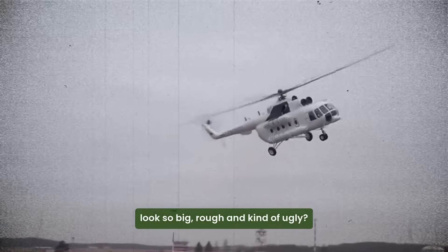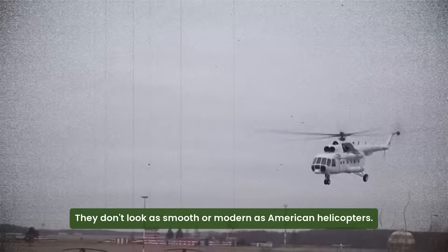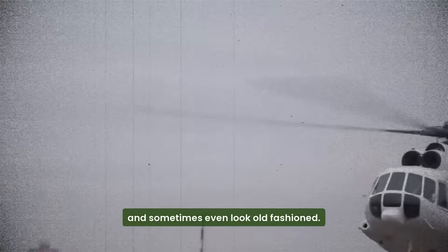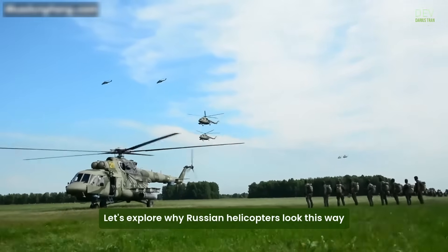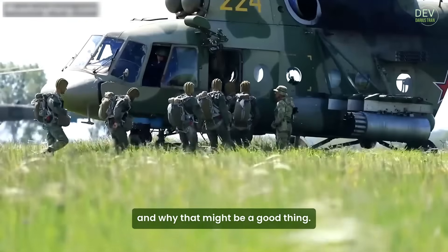Why do Russian helicopters look so big, rough, and kind of ugly? They don't look as smooth or modern as American helicopters. They're louder, heavier, and sometimes even look old-fashioned. But there's a reason behind it, and it actually makes a lot of sense. Let's explore why Russian helicopters look this way, and why that might be a good thing.